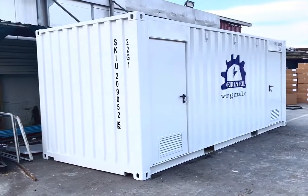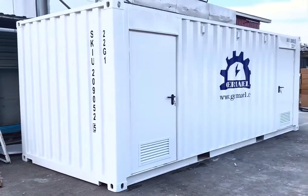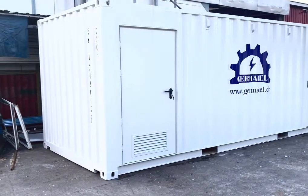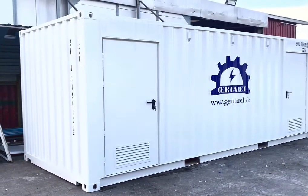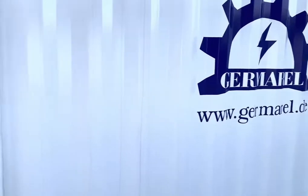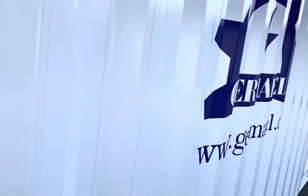Our Germarel Frequency Converter Solutions, in a special container with CSC certification, so it can be easily carried by vessels. This will go to South Africa.